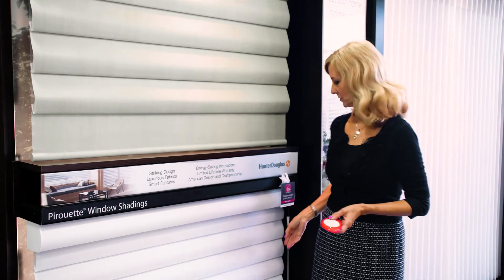There are other lift systems available — you can get an easy rise or an ultra glide lift system, and they come in a variety of colors and fabrics.